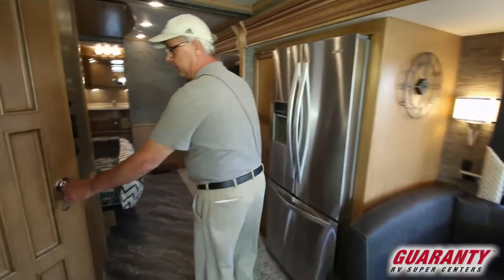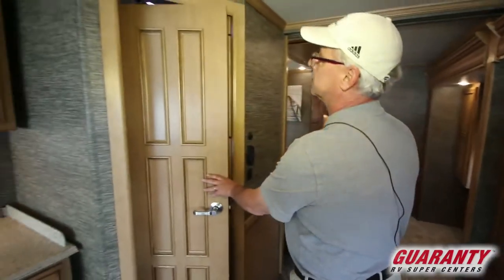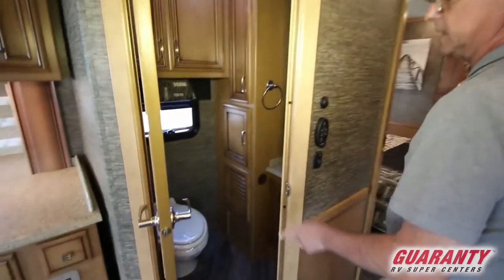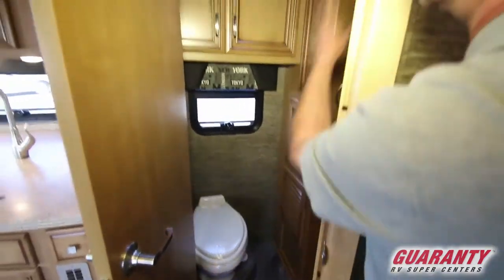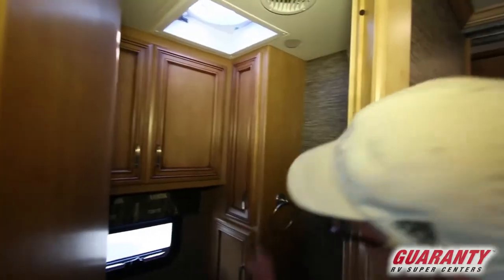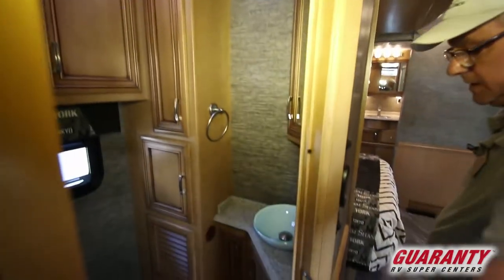There's a bath and a half floor plan. Your half bath has a cool door with a slider that allows you to open it all the way without getting in the way. There's a fantastic fan and a window — very important items — plus a sink, some storage, and your half bath.